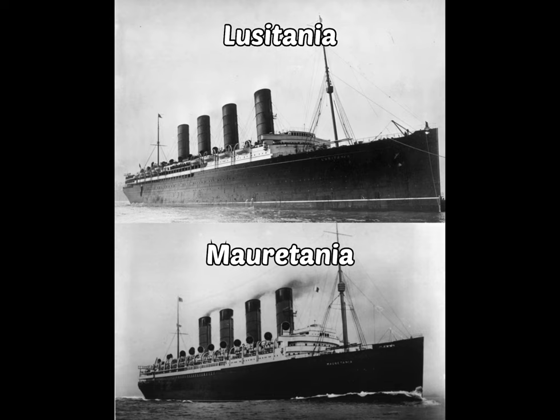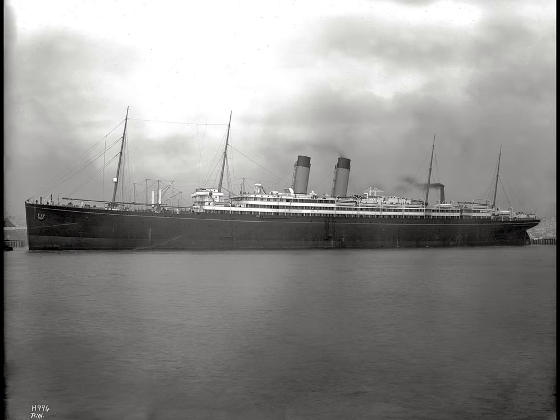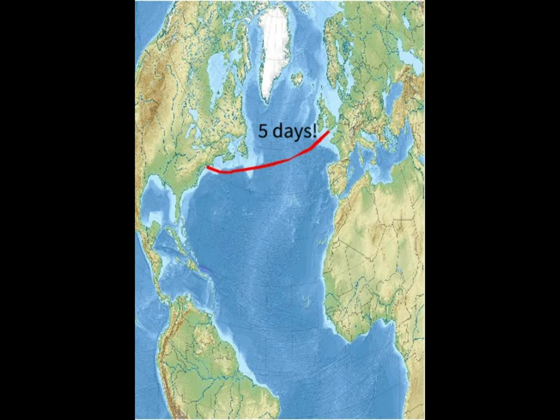These ships were massive. The Lusitania itself was 7,000 more tons and 70 feet longer than the Adriatic. Also, the Lusitania could go 26 knots—though they were designed to go 24—meaning it could cross the Atlantic in only five days.